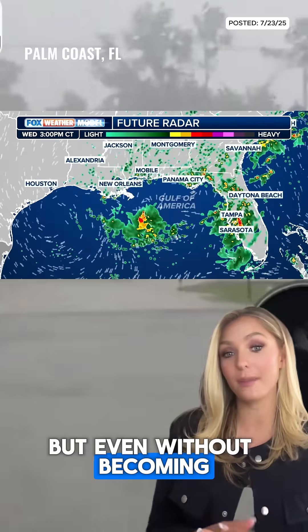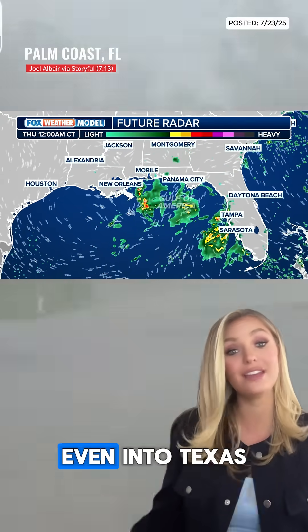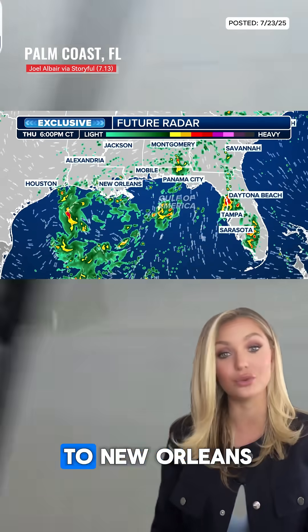But even without becoming an organized storm, this low will bring tropical-like downpours from Florida to Louisiana, even into Texas, especially along the I-10 corridor from Tallahassee to New Orleans.